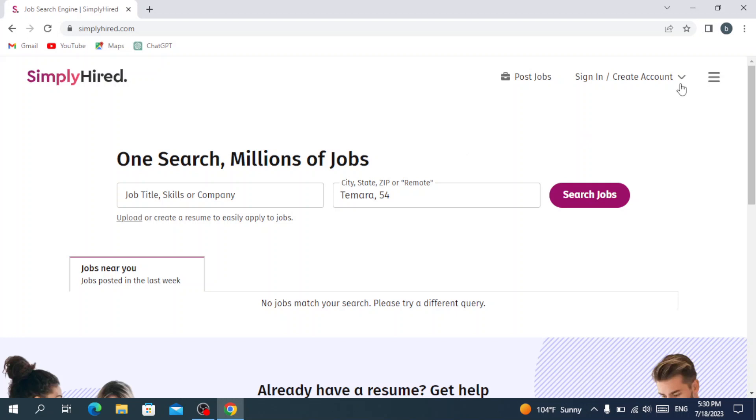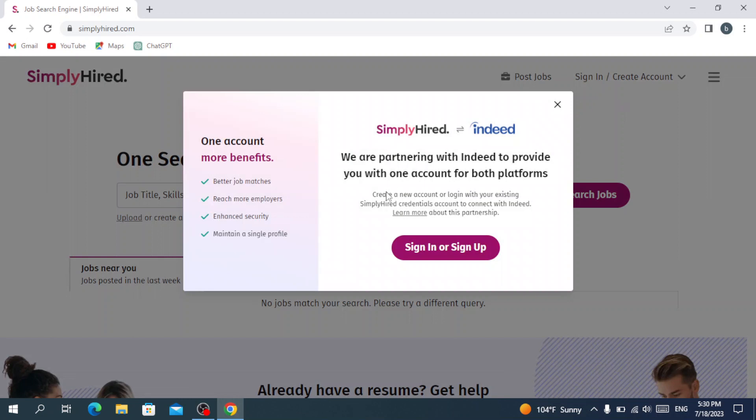Let's create an account. We hit here and choose which role we are. If you are looking for a job, you hit 'Job Seeker.' If you want to post jobs, you hit the employer option. Since we are job seekers, let's hit 'Sign In or Sign Up.'